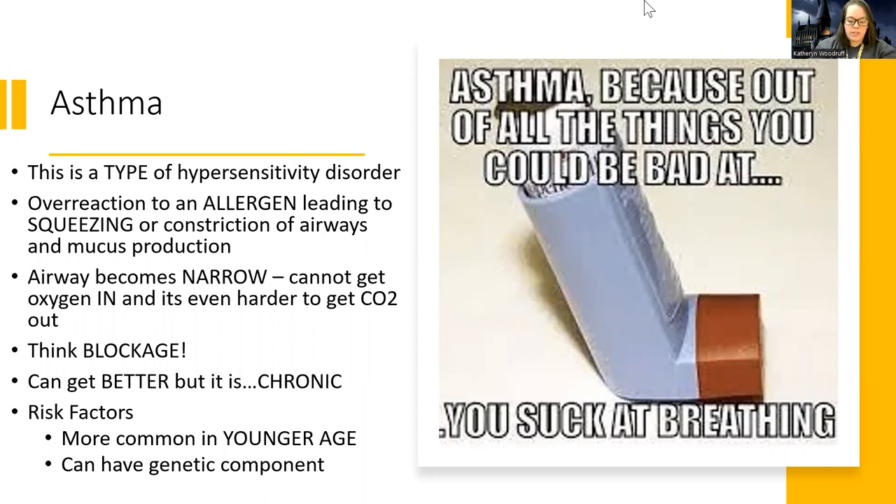Asthma is a type of hypersensitivity disorder — an overreaction, just like anaphylaxis or allergic rhinitis. The body overreacts to an allergen, leading to a progressive squeezing constriction of the airways, and it leads to excess mucus production, which creates effectively an obstruction.